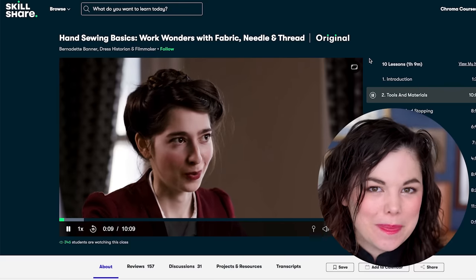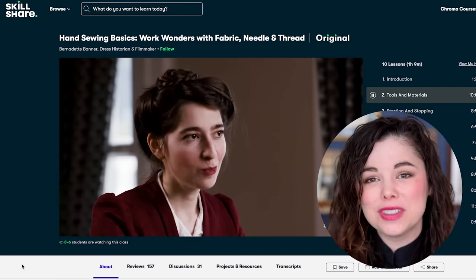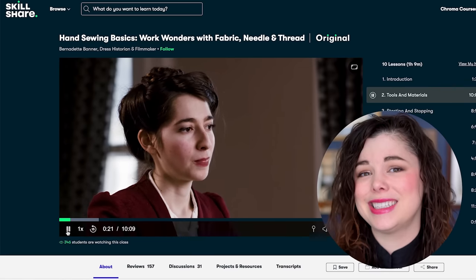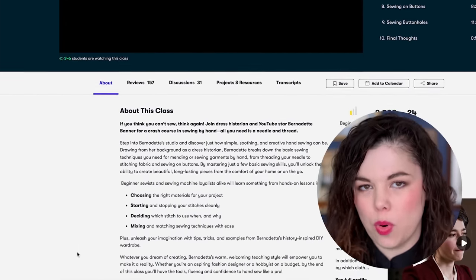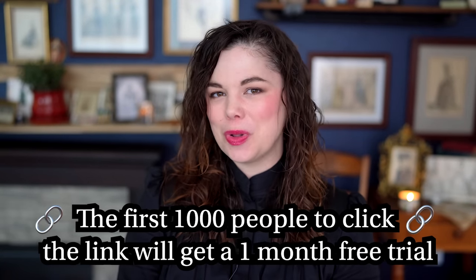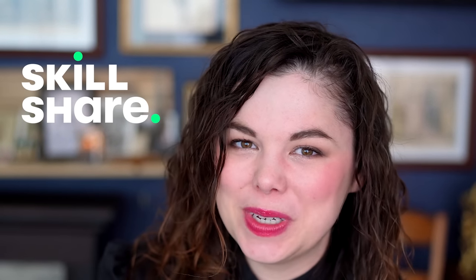I also want to give a huge shout-out and congratulations to Bernadette Banner on her original Skillshare class called 'Hand Sewing Basics: Work Wonders with Fabric, Needle and Thread.' If you want to start sewing in 2022 — whether clothes, costumes, or cosplay — having a solid foundation in hand sewing is so important, and Bernadette has that covered. The first 1,000 of my subscribers to click the link in the description will get one month free trial of Skillshare. Thanks again to Skillshare for sponsoring this week's video.